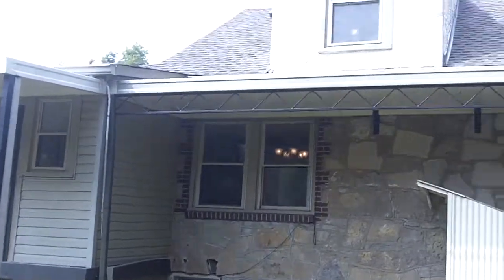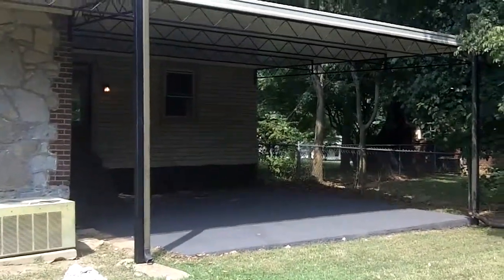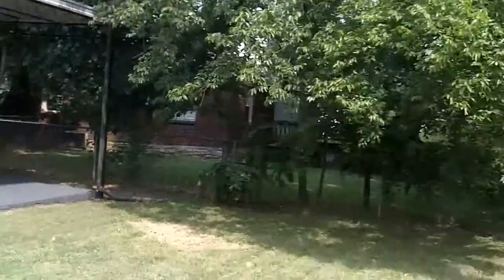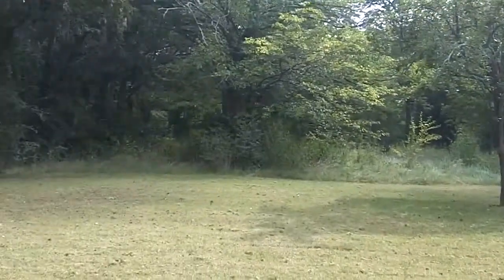I just wanted to pan around here in the back so you can get a sense of the size of the backyard. We've got a great backyard, a great covered area that could be a carport leading into the back, into the master bedroom. Panning around the yard — a great lot here, nice and level. Really nice.